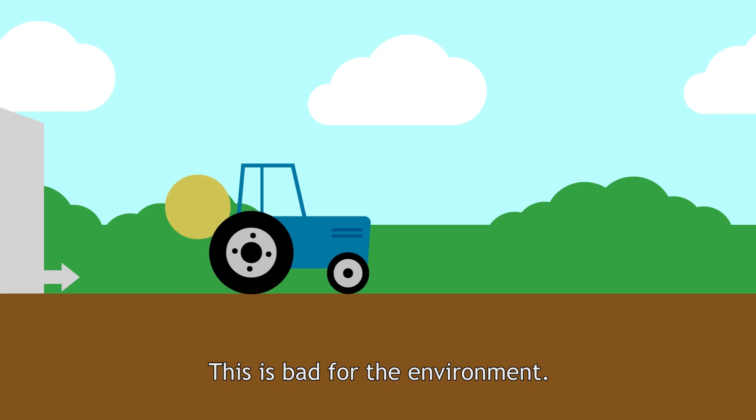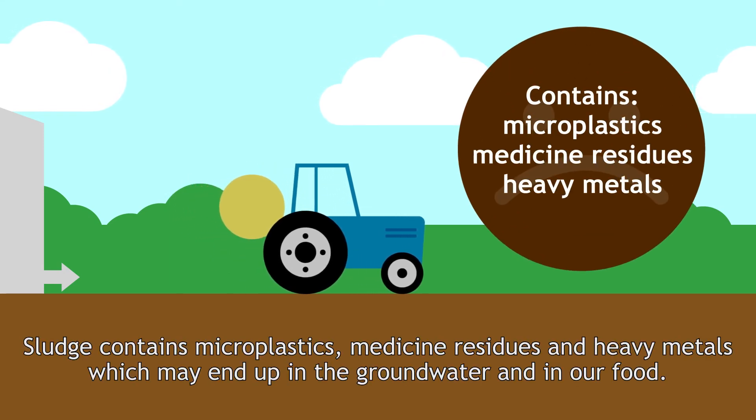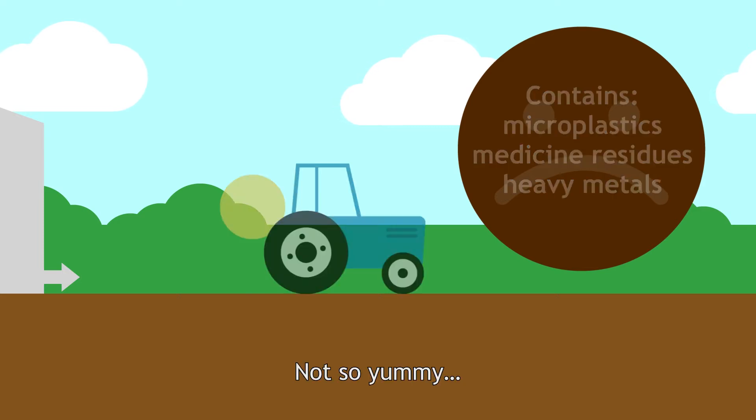This is bad for the environment. Sludge contains microplastics, medicine residues, and heavy metals, which may end up in the groundwater and in our food. Not so yummy.